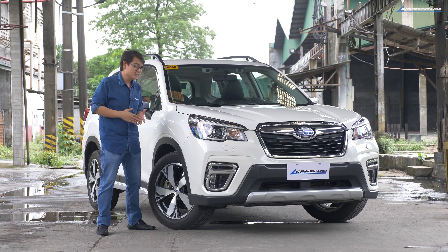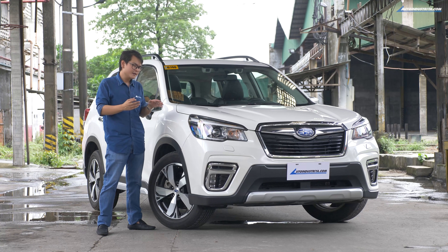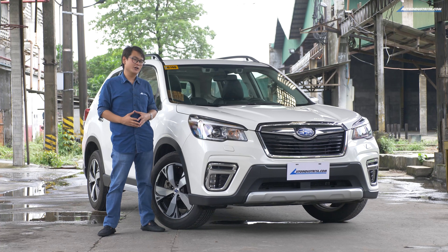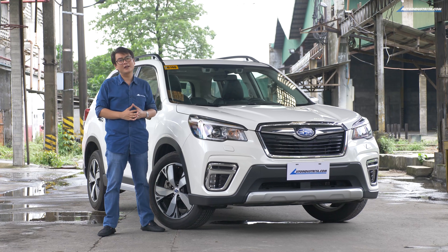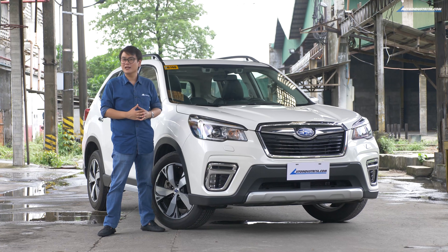If you're willing to sacrifice some comfort for loading capacity, go get that bigger SUV you always wanted — but give the Forester a try first and then reconsider your options. You'll be surprised at what it can offer, even if it is smaller. This has been Anton Andreas of AutoIndustria.com. If you enjoyed this video, do subscribe to our YouTube channel, like us on Facebook, and follow us on Instagram and Twitter as well. Thanks for watching.